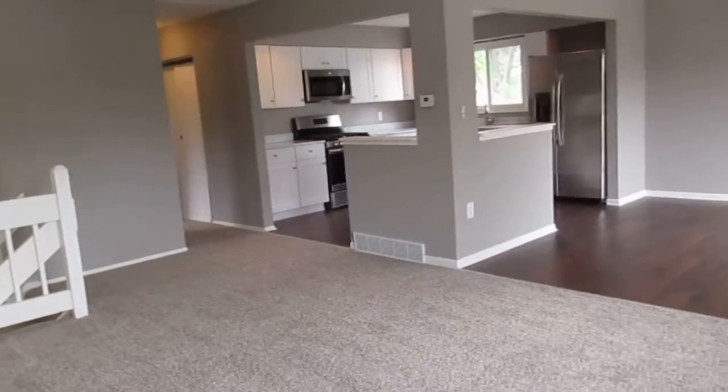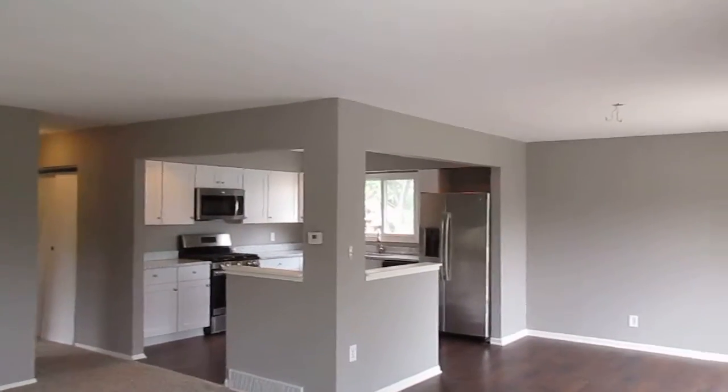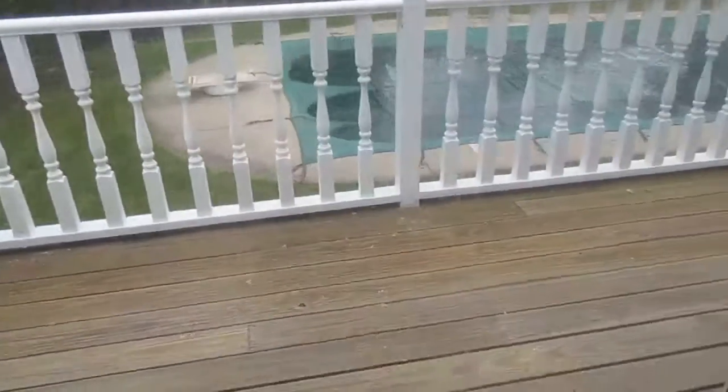Everything in here is fresh and new — rehabbed. Paint, appliances, countertops, cabinets. Dining room has a sliding patio door that leads to the elevated deck.